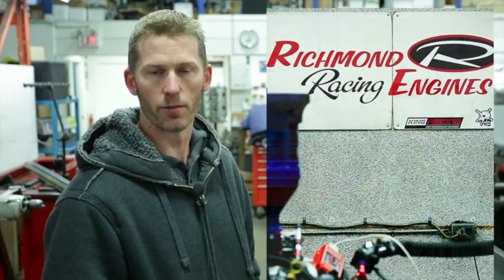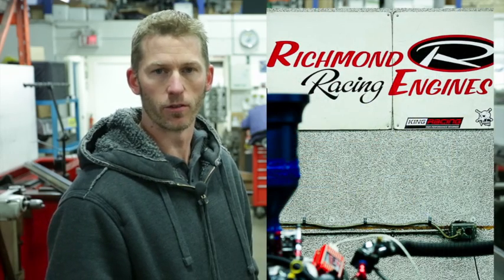Stephen Schumi here from CE Performance at Richmond Engines. We are dyno testing the 415 LS motor right now, just making a quick adjustment on the timing and we'll run it up again and see how much power it's going to make.